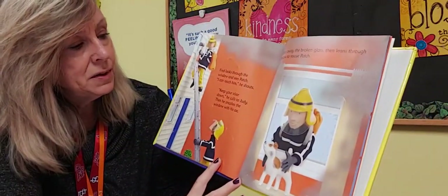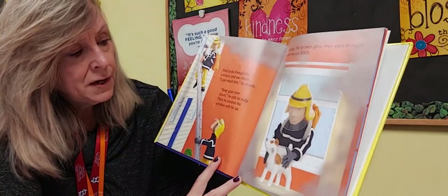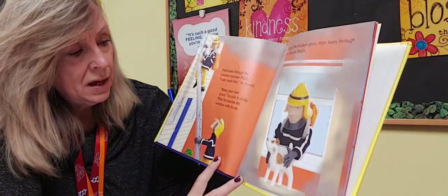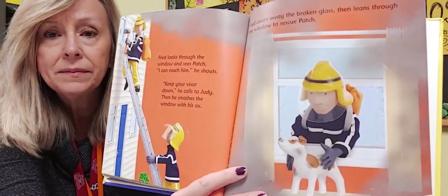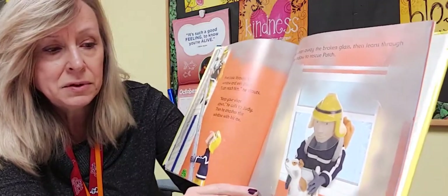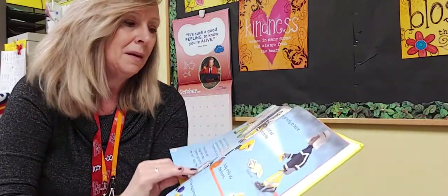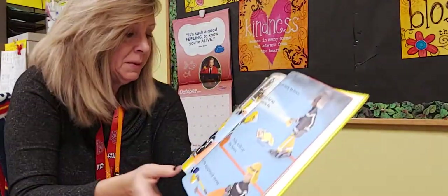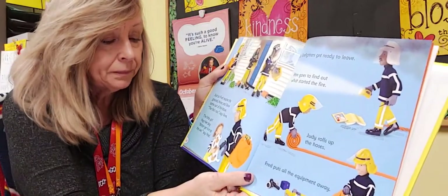Fred looks through the window and sees Patch. 'I can reach him!' he shouts. 'Get your visor down!' he calls to Judy, and then he smashes the window with his axe. Fred clears all the broken glass away and leans through the window to rescue Patch.